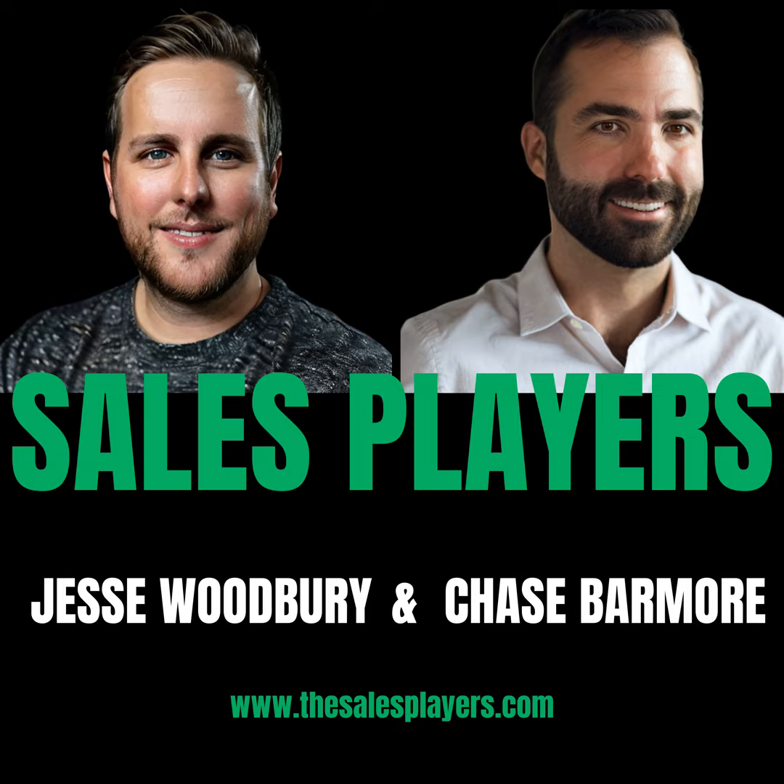The team over at Surfe has put together a very special offer for fans of Sales Players. There's a link down in the show notes, and you can use the promo code JWSURF5 — don't forget the E at the end of Surfe — for 5% off your first year. Don't spend another minute doing things manually. Go get set up with Surfe.